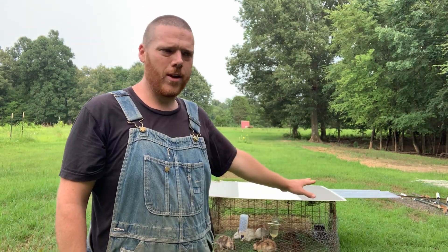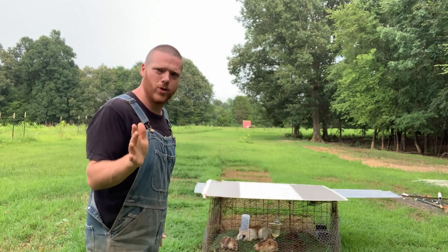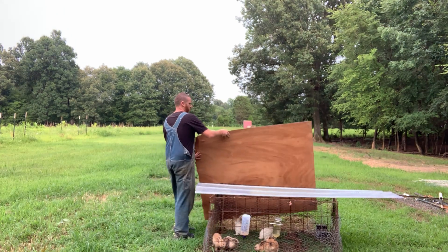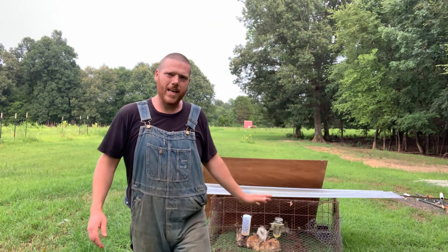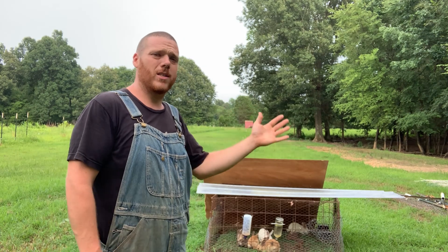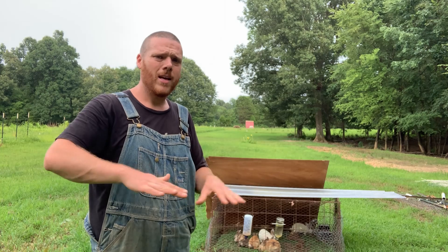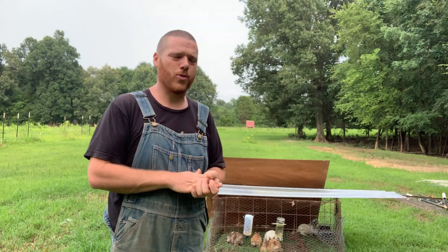I've got this shade over them. The back here is east and the other direction is west, so the sun rises this way. In the morning I set the shade on the east side so the morning sun doesn't get them too hot. Then in the middle of the day I put it on top, and in the afternoon I put it on the west side so they don't get too much sun from that direction.